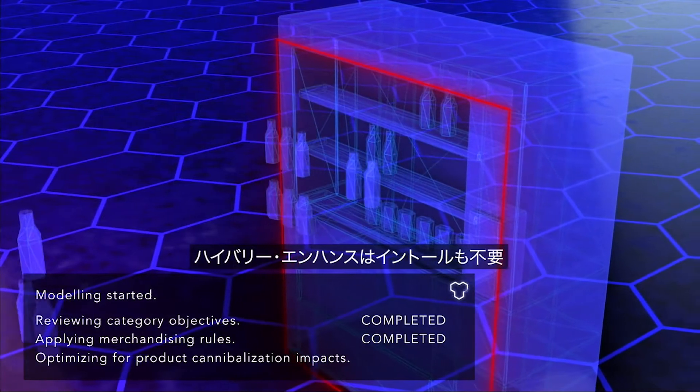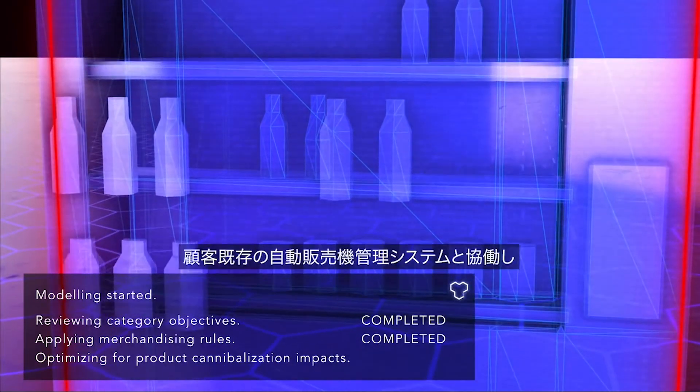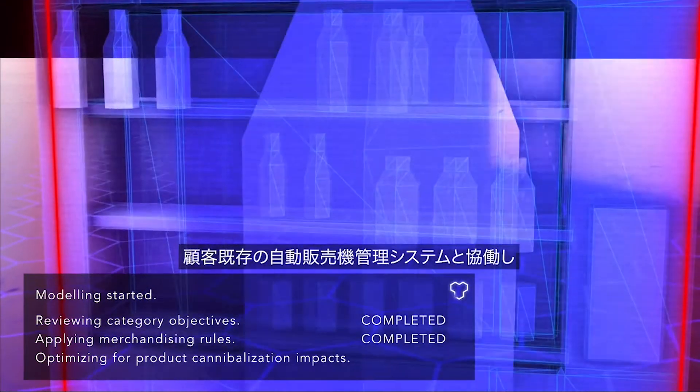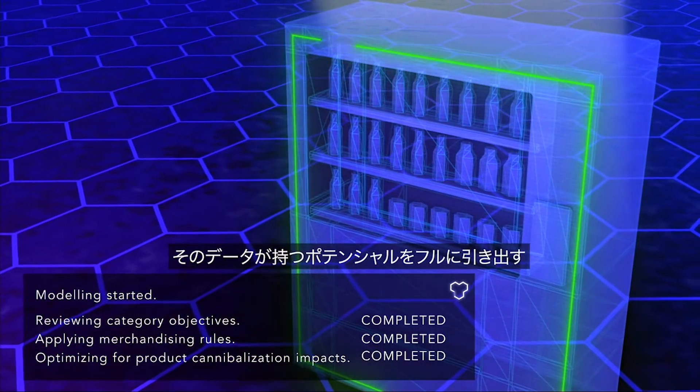Plus, there is no installation required with HiVory Enhance because the solution lives in the secure cloud. It sits on top of your existing vending management system and leverages your data in ways that weren't possible before.